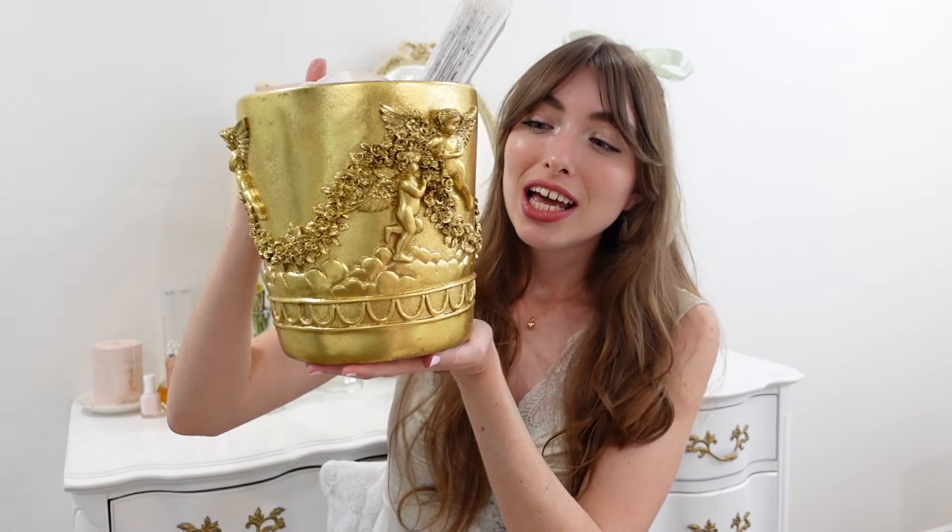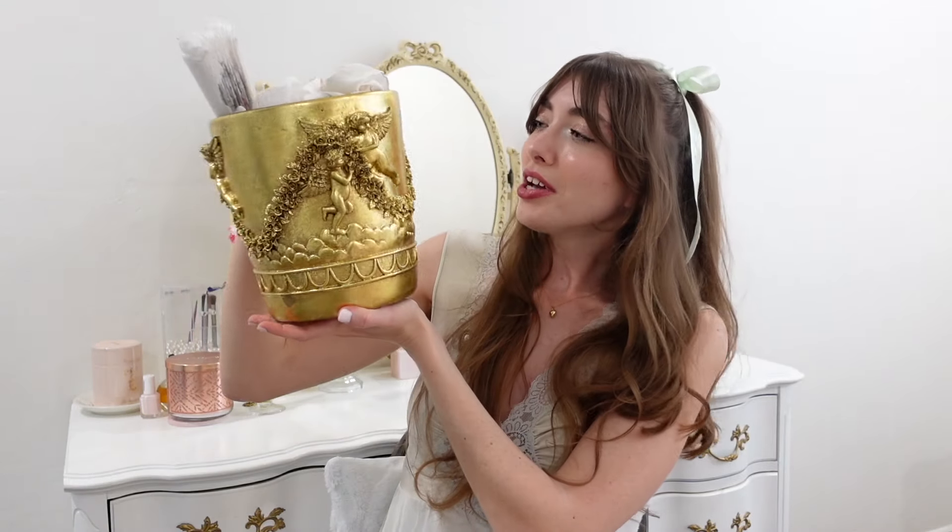The first thing I see is this beautiful little angel bucket. I am going to use this as a trash can in my room — the trash can I have right now is so ugly. It has little angels on it and it's gold. This reminds me of Amber Scholl — 100%. It was $3. Most of this stuff still has a price on it because I was waiting to film this video. I have a bunch of things in this bucket slash trash can that I'm going to show you.